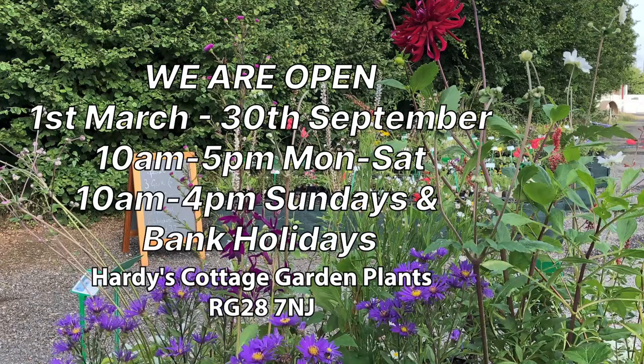I want to take a quick moment to let everyone know that Hardy's Nursery is now open for business. We welcome any plant enthusiasts — if you're in the UK and can make it to North Hampshire, please do so. Opening times from the 1st of March to the 30th of September are 10am to 5pm Monday to Saturday, and 10am to 4pm on Sundays and Bank Holidays. Come and see the large selection of herbaceous perennials and you might find what you're looking for to fill that tricky spot in your garden.